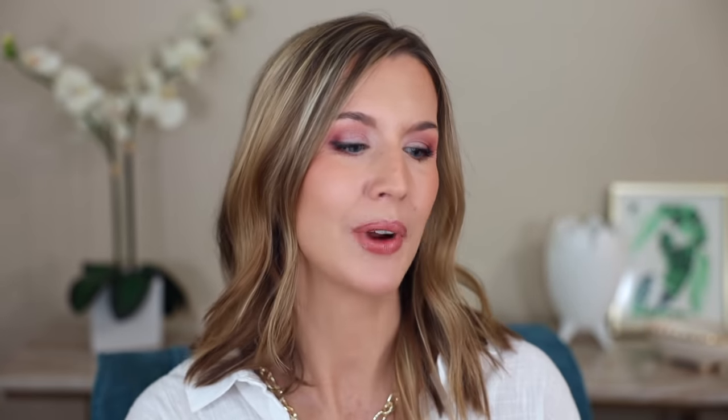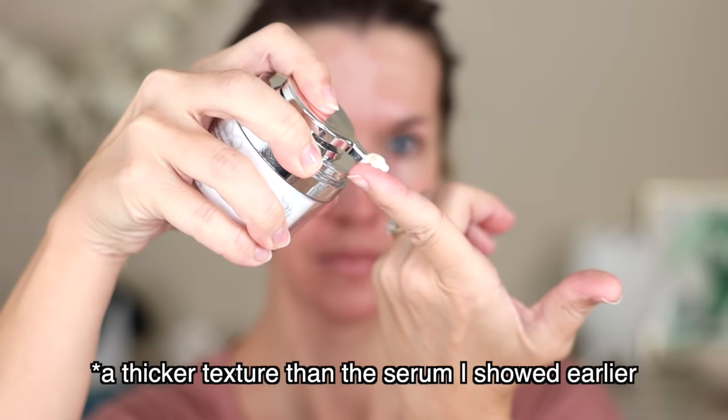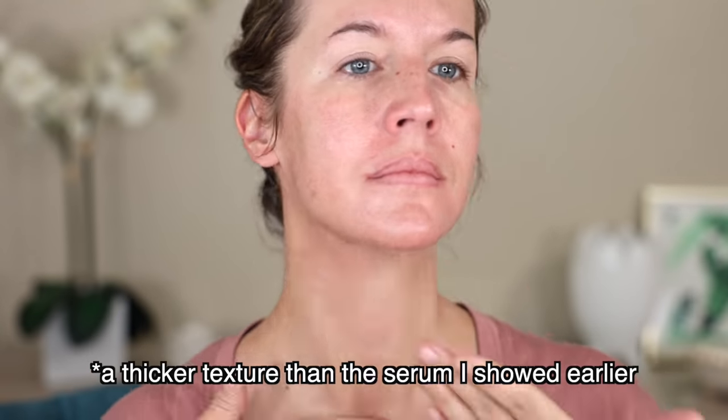Neck creams are a really polarizing topic, but I want to touch on the restorative neck complex. Every now and then I'll get splotchy on my neck out of nowhere. I can't use my facial treatment products — the glycolic acids or my prescription tretinoin — on my neck. So I like to use creams specifically made for the neck area because they're made for that sensitive skin. They're made to thoroughly moisturize while also treating signs of anti-aging. This has a thicker texture than the serum but it's still really lightweight — not heavy or sticky. It nourishes and moisturizes this area really well, and I can get really dry underneath my chin area, which this helps a lot.